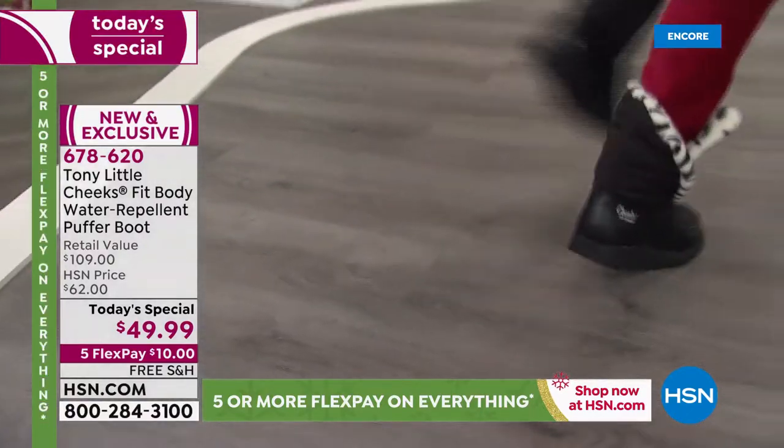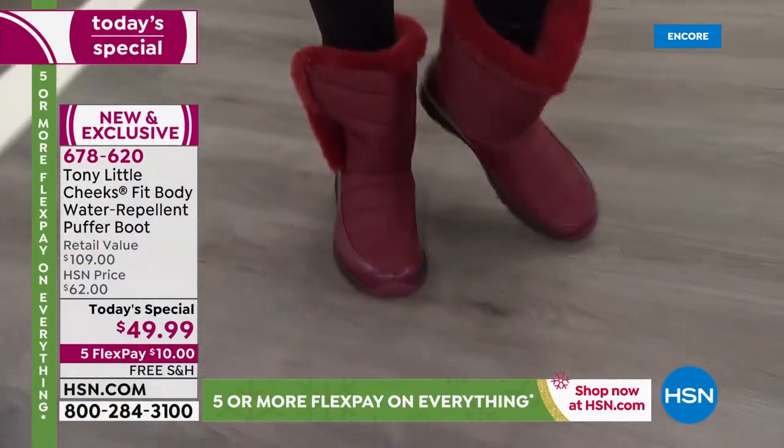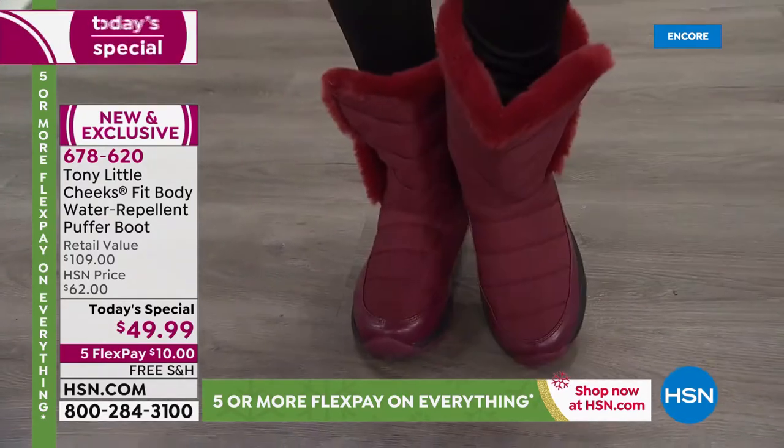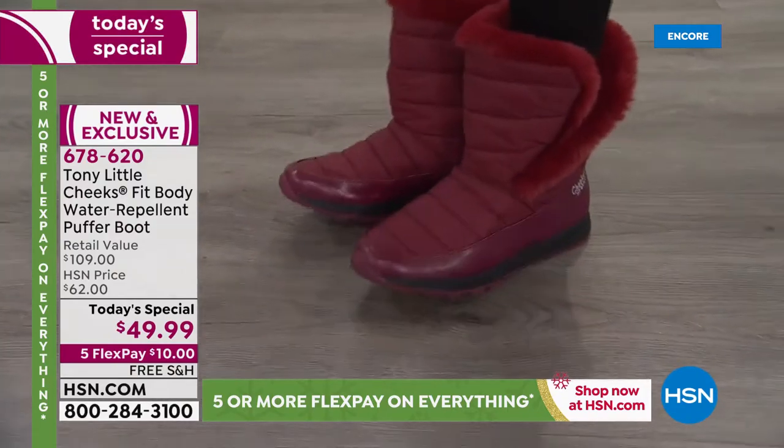And then finally, one more — we're going to show you the wine. The wine is one of the most limited colors. The snow leopard black and the solid black are the two wildly popular choices right now.